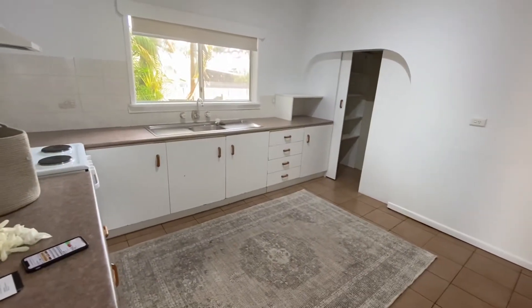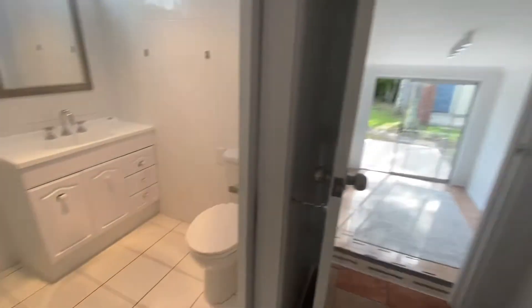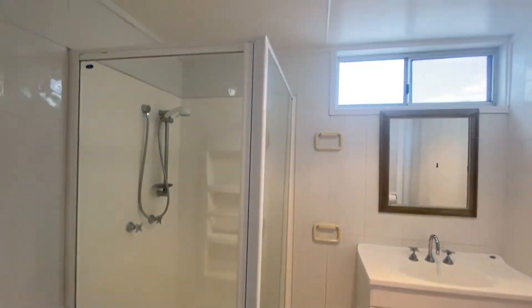It's quite a traditional Golden Beach kitchen with some pantry storage just over there. Coming through the hallway, on my left-hand side is our bathroom — very well lit, nice and bright and white.